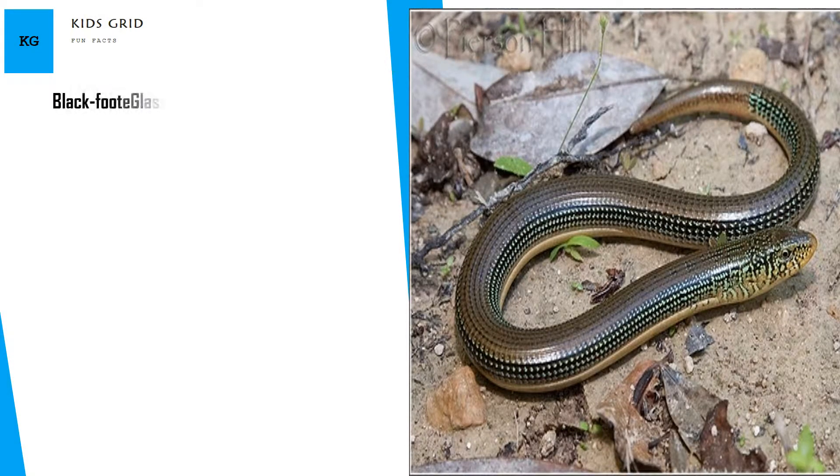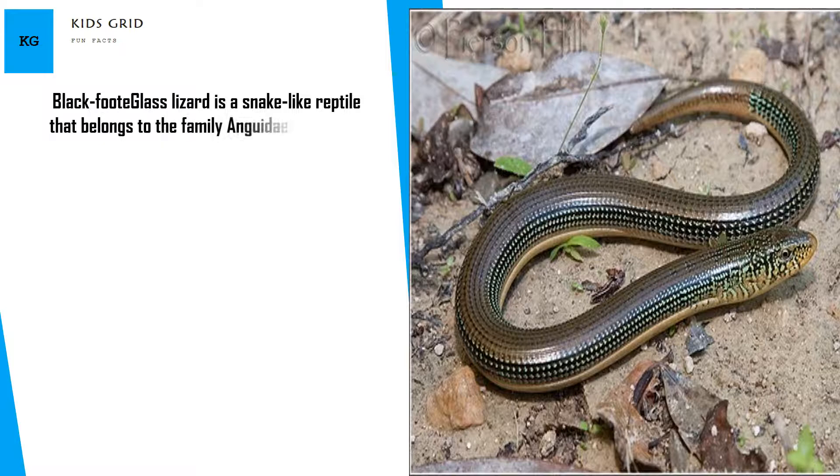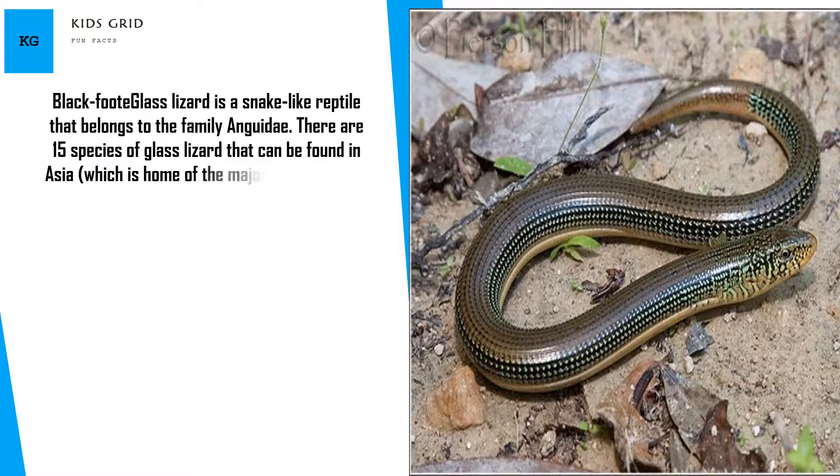The Glass Lizard is a snake-like reptile that belongs to the family Anguidae. There are 15 species of glass lizard that can be found in Asia, which is home to the majority of species, as well as North Africa and North America.